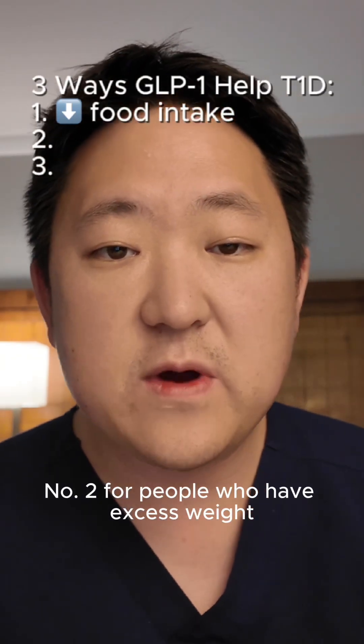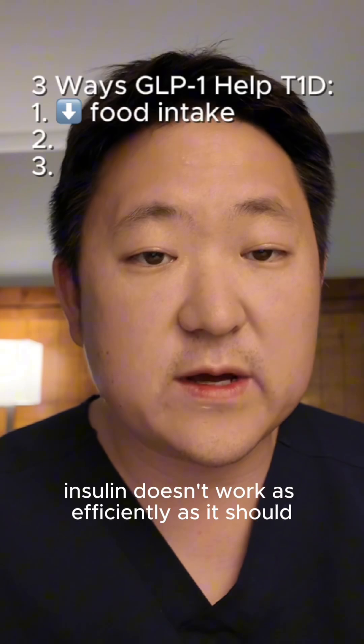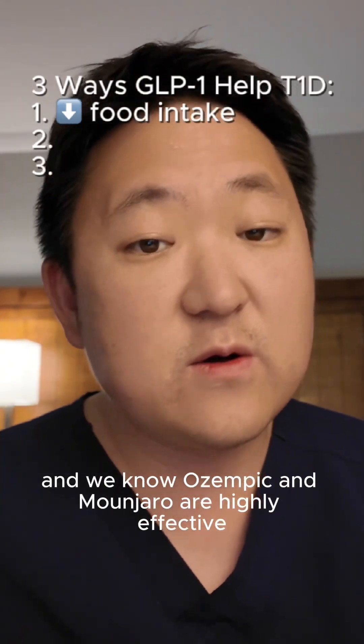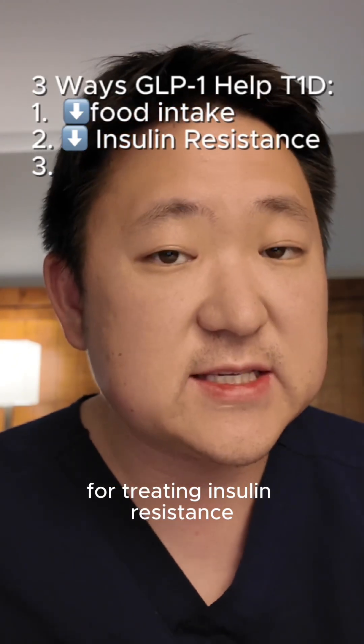Number two: for people who have excess weight, they can also develop insulin resistance, which means insulin doesn't work as efficiently as it should. And we know Ozempic and Mounjaro are highly effective for treating insulin resistance.